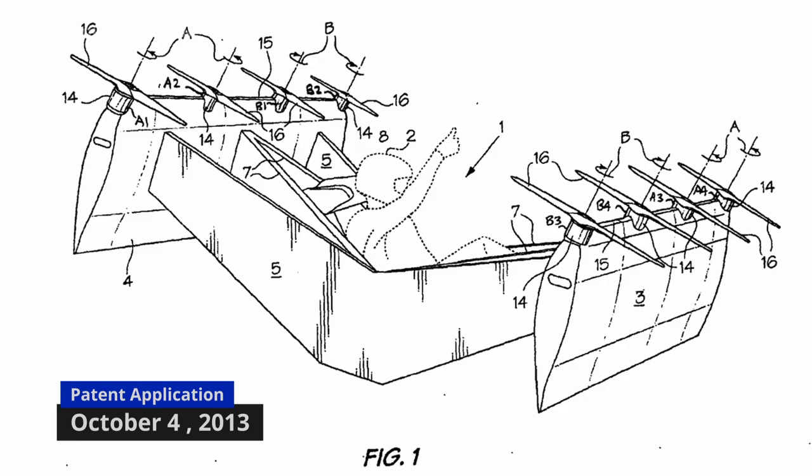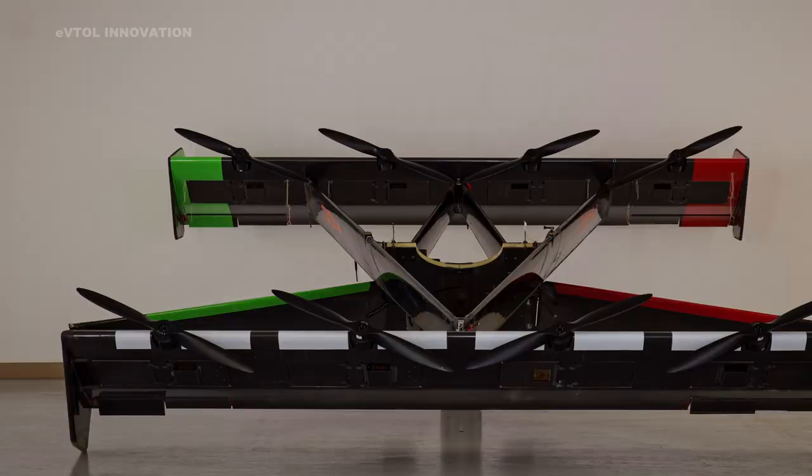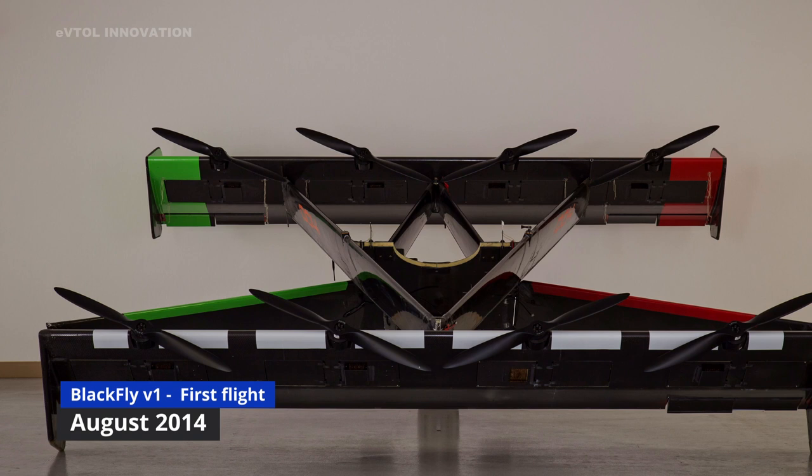We relocated from the basement of my house — and also my kitchen, dining room, and living room — to an office space in Cobourg, Ontario. There we designed and built a vehicle that we call the Struttet Vehicle.